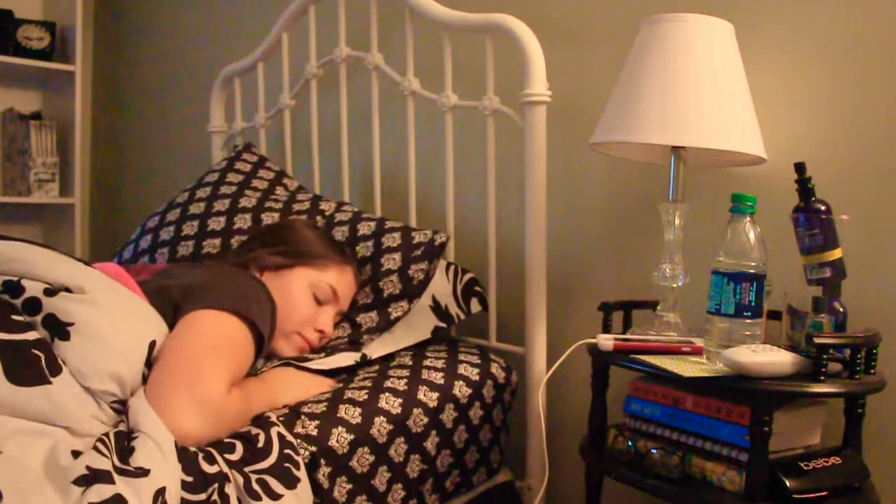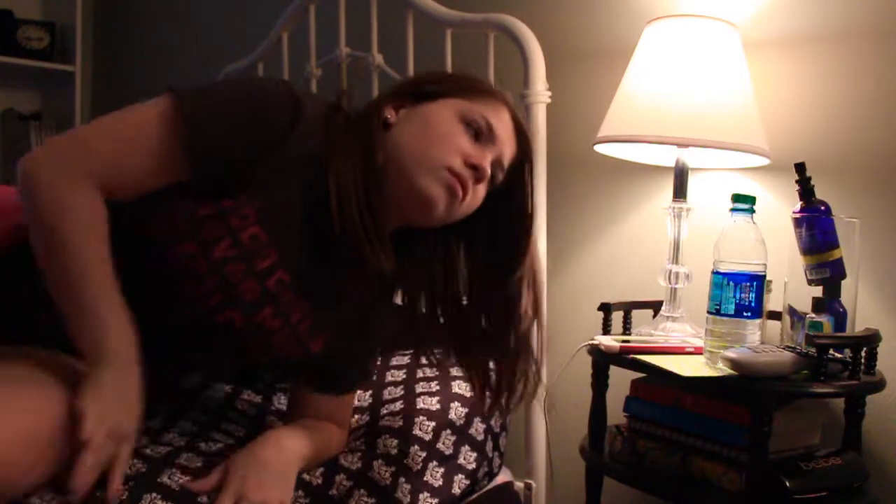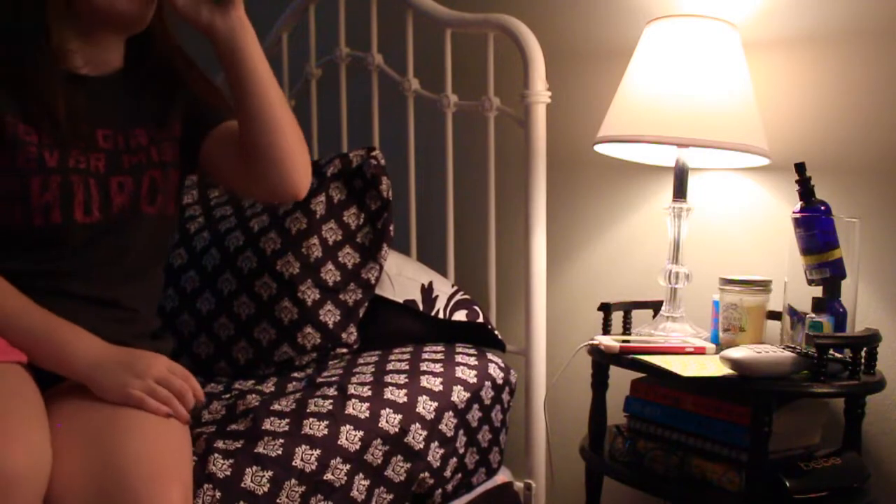Hi guys, so my mornings usually start off with me hitting my snooze button about a thousand times, and then when I finally decide to get up, I just turn on my lamp, drink some water, and then head on into the bathroom.